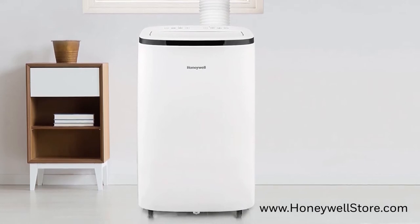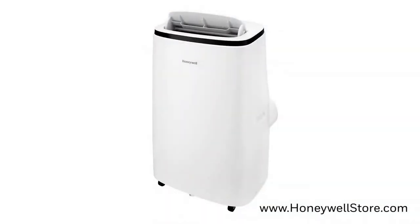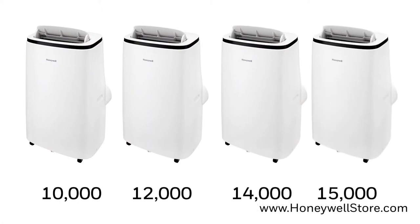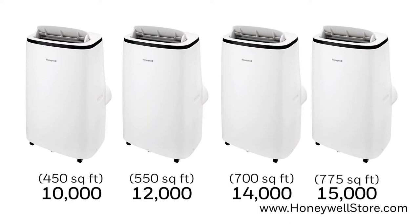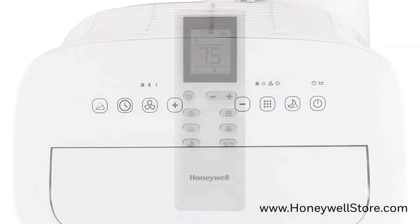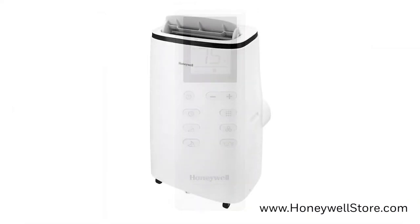The air conditioning mode uses environmentally friendly refrigerant. The heating model heats rooms up to 775 square feet. The fan gently circulates air when air conditioning cooling is not needed, and the dehumidifier can remove up to 100 pints over the course of 24 hours. The top of the unit has easy touch digital controls and a remote control is included for convenience.